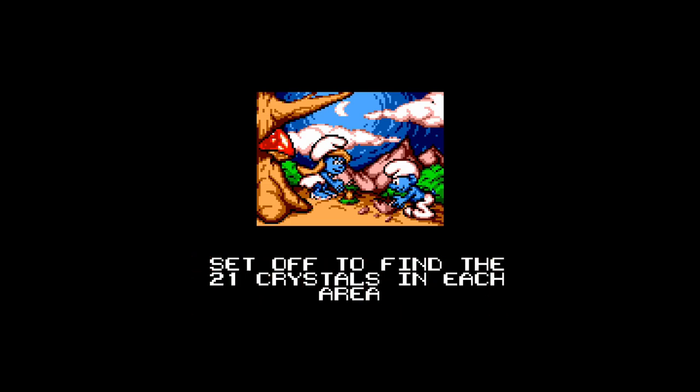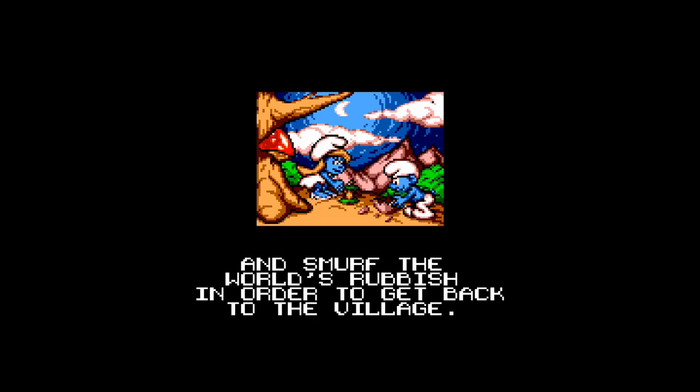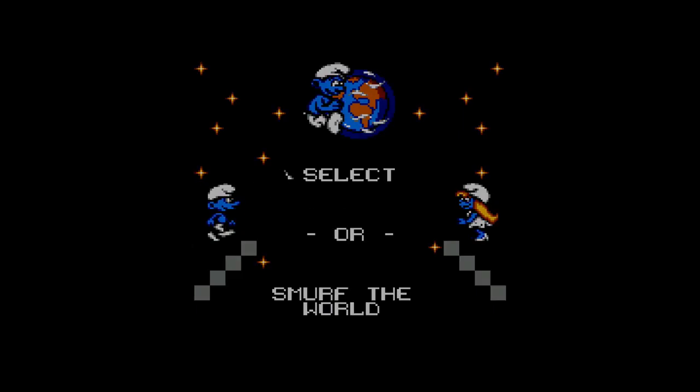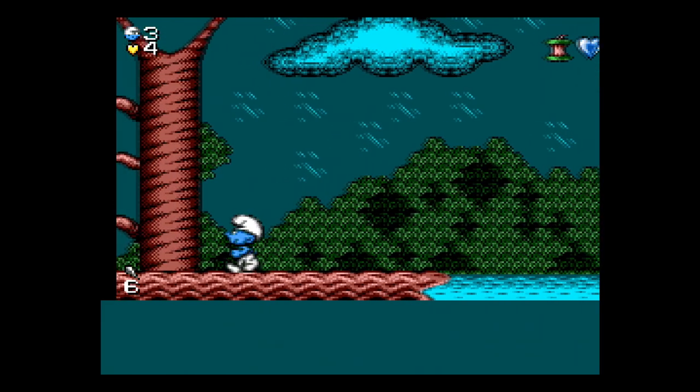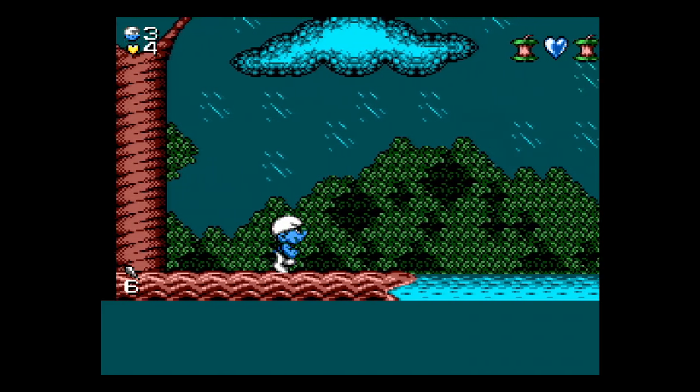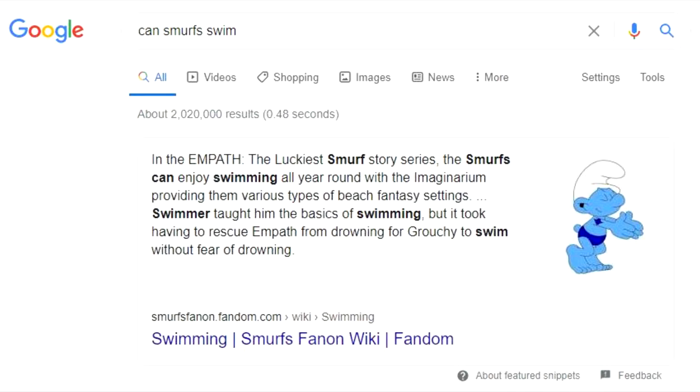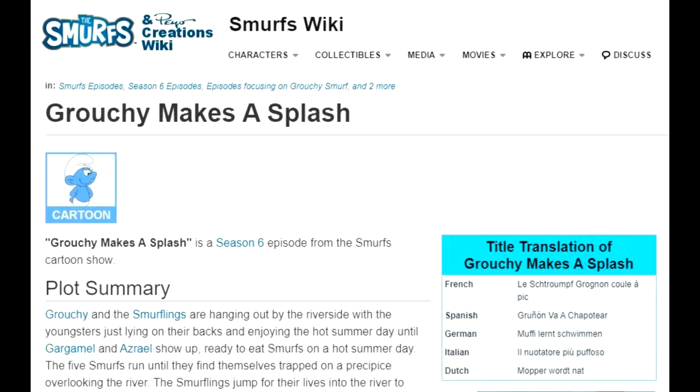Let's give it immediate credit for two things. One: there is an English language in-game option, which is going to make this a lot less tedious especially as I couldn't find an English manual. Secondly, there's a very nice intro where the magic crystal breaks and exactly 21 pieces are distributed to each area. Then there's a platform game where — yes, it appears Smurfs can't swim. Can Smurfs normally swim? Yes, yes they can — there's even an entire episode where they teach Grouchy to swim.